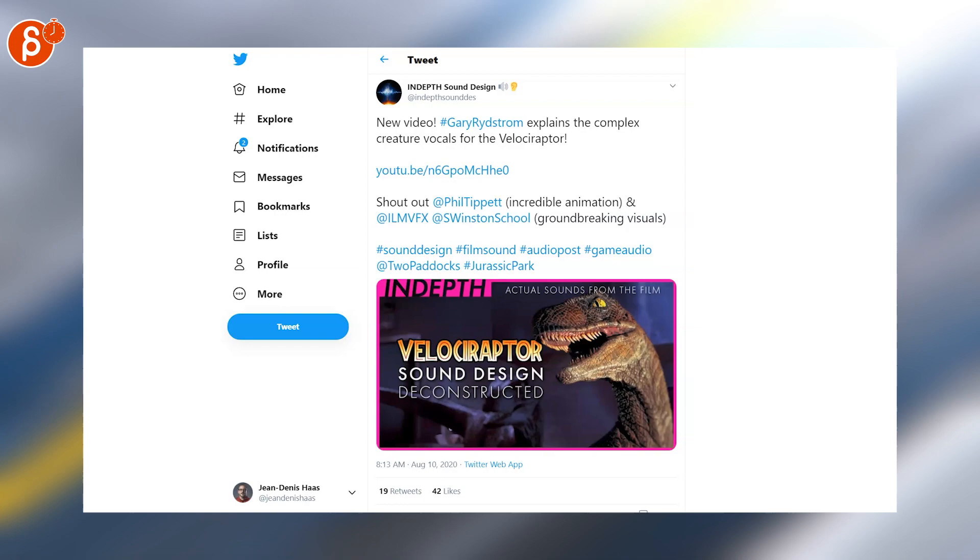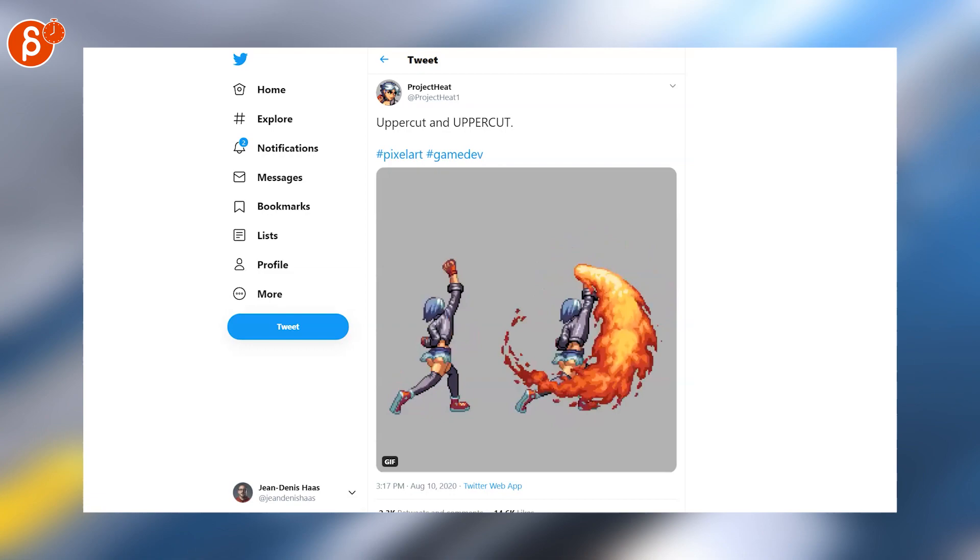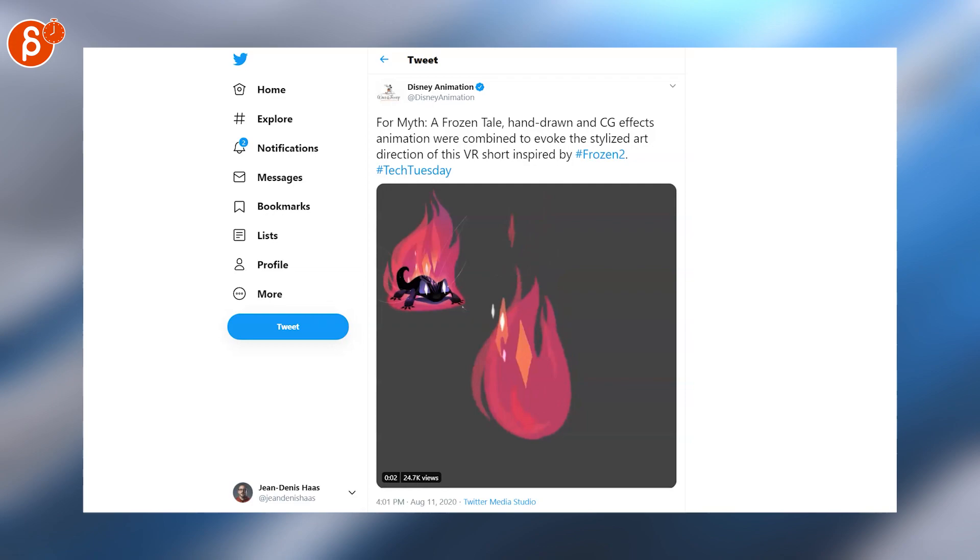In-Depth Sound Design is posting a new video with Gary Whitestrom talking about the velociraptor sound design. Love pixel art — especially that left side with that overlap and follow-through. The jacket is so good.